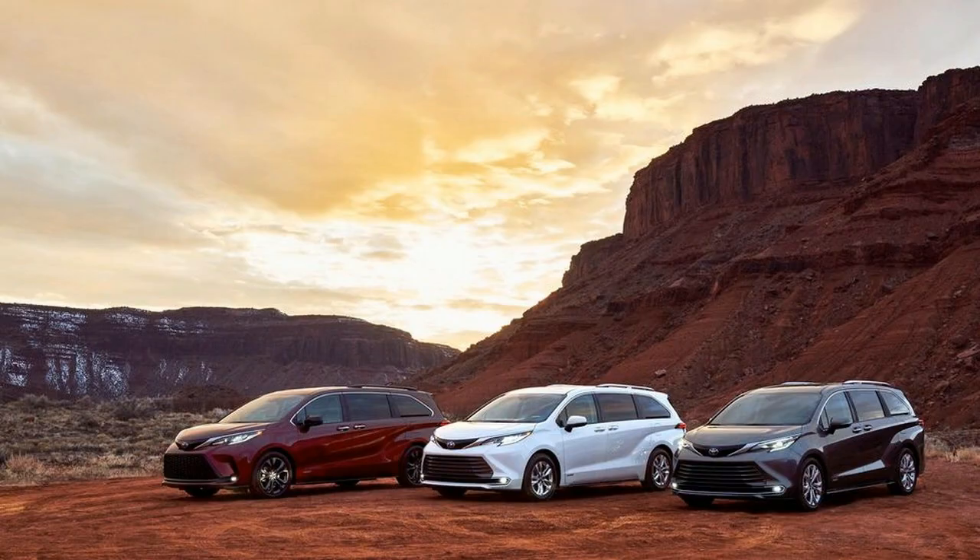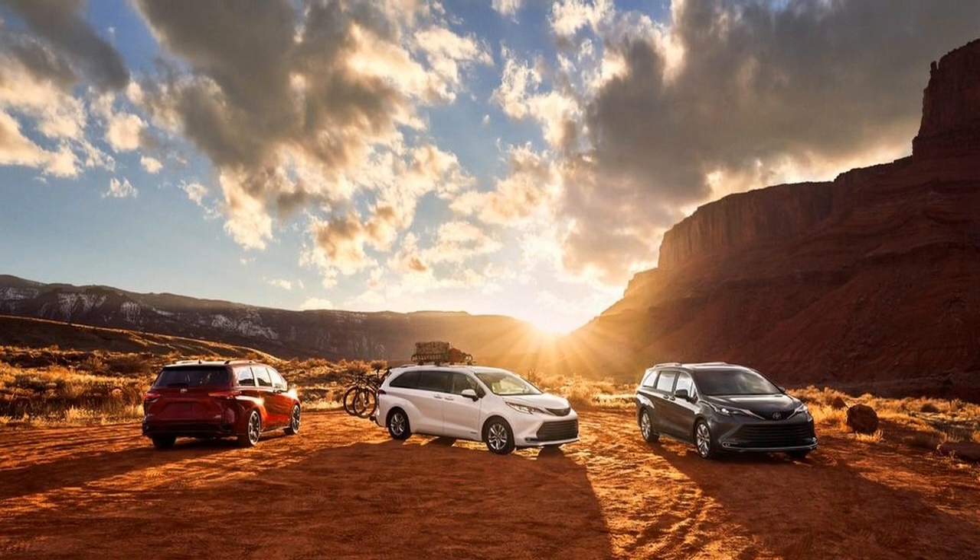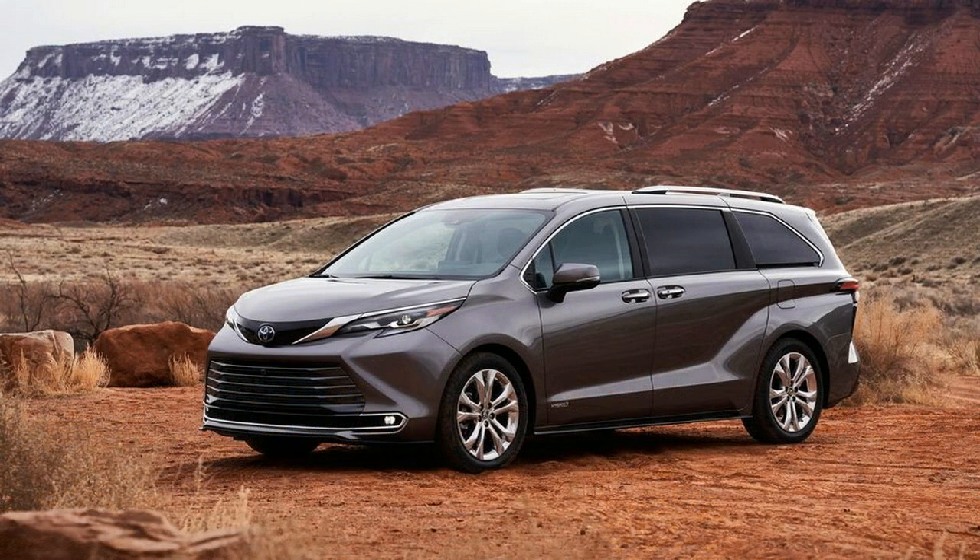It's been longer than 10 years since the current third-generation Toyota Sienna minivan appeared, and as of late it's grown somewhat stale, surpassed by more up-to-date rivals like the Chrysler Pacifica and Honda Odyssey.